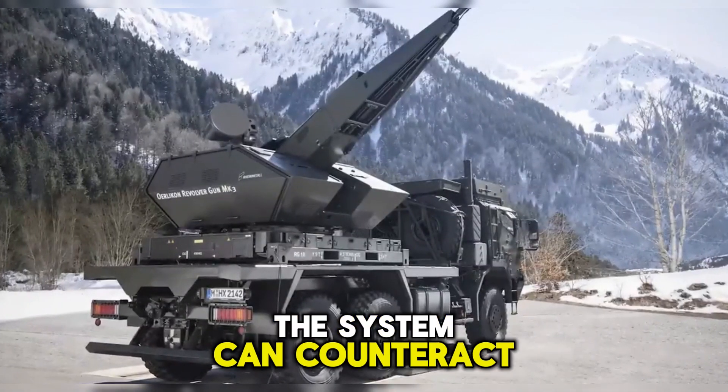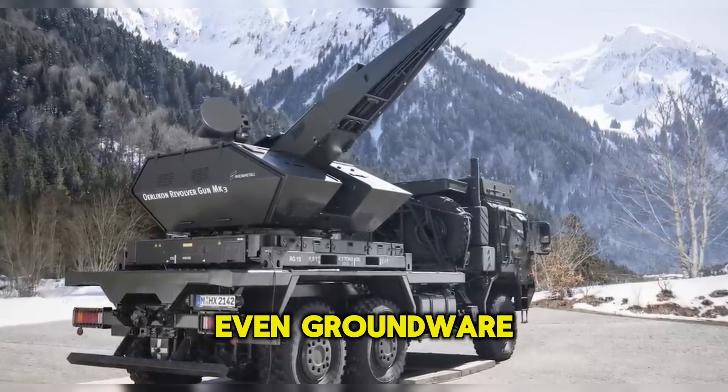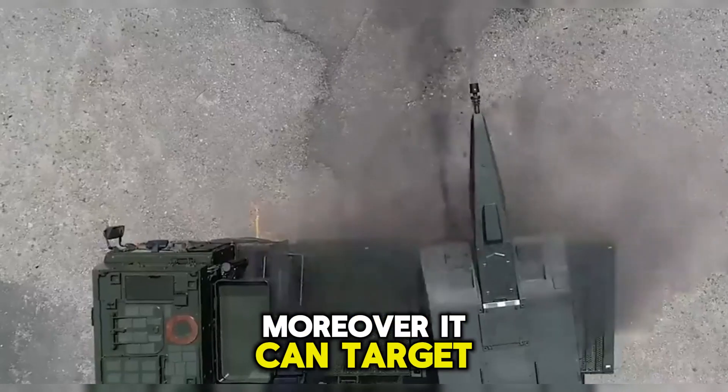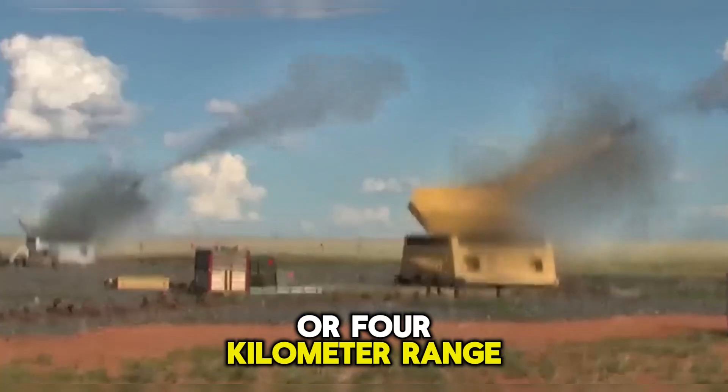The system can counteract traditional aircraft, cruise missiles, varied-sized drones, and even ground-to-air missiles. Moreover, it can target mortars and artillery rockets within a 2.5 mile or 4 kilometer range.